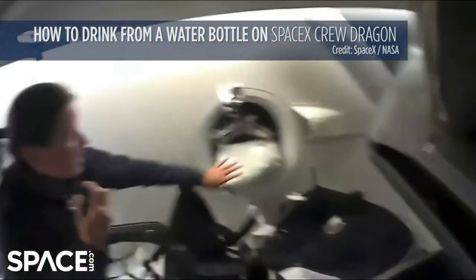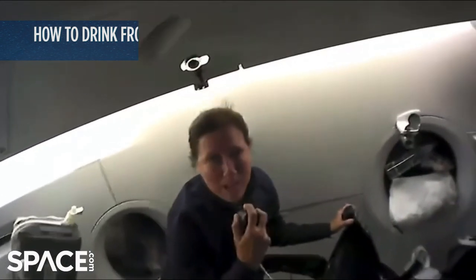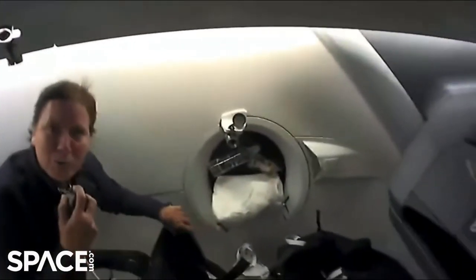You'll also see that we've got things such as food and water stashed around, because every once in a while we like to have a snack. A little bit later on, I'm going to have some trail mix.